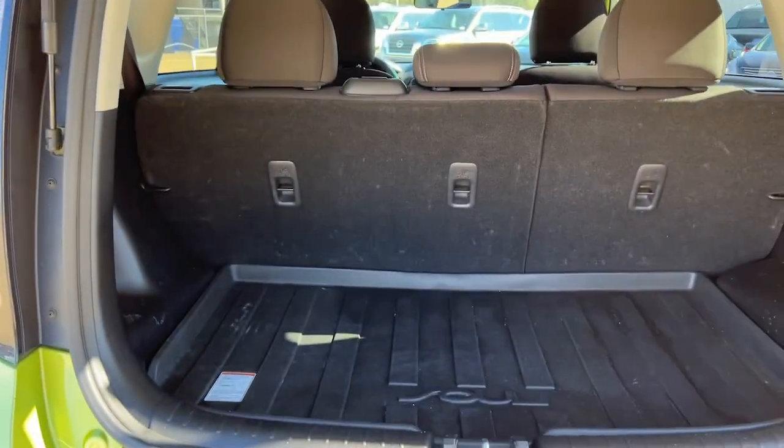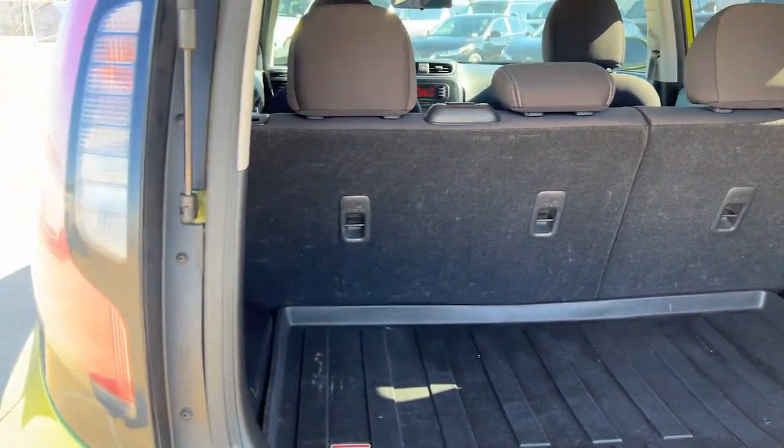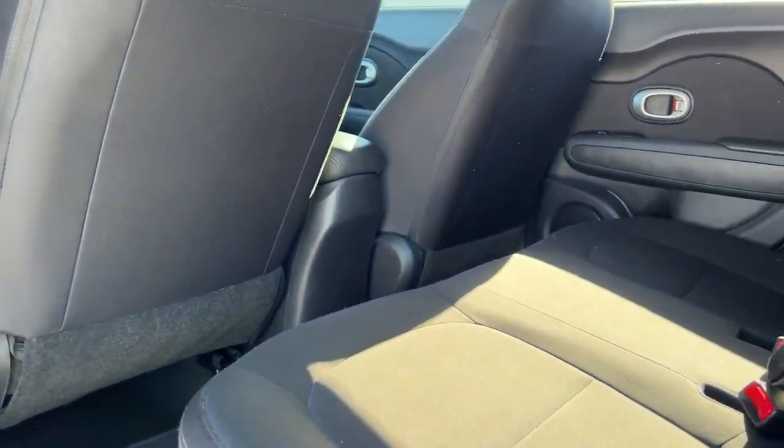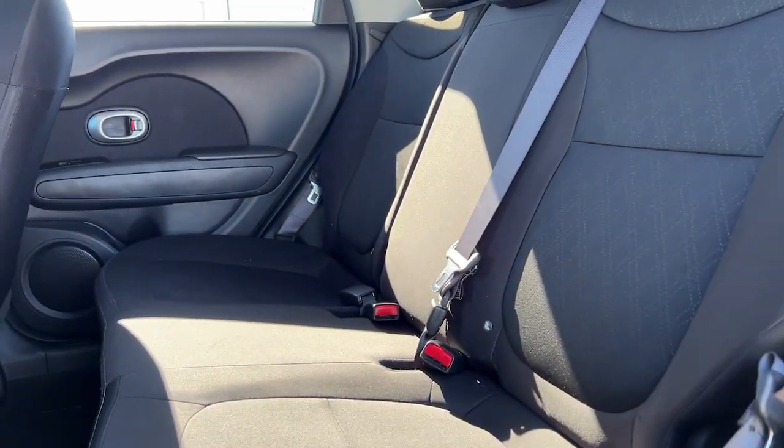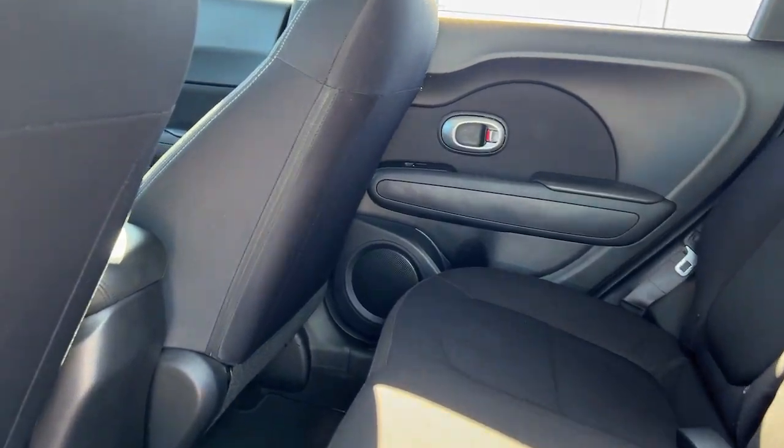Keyless entry, satellite radio, steering wheel audio controls, aluminum wheels, alarm, electronic stability control, traction control, intermittent wipers, tire pressure monitoring system, floor mats.